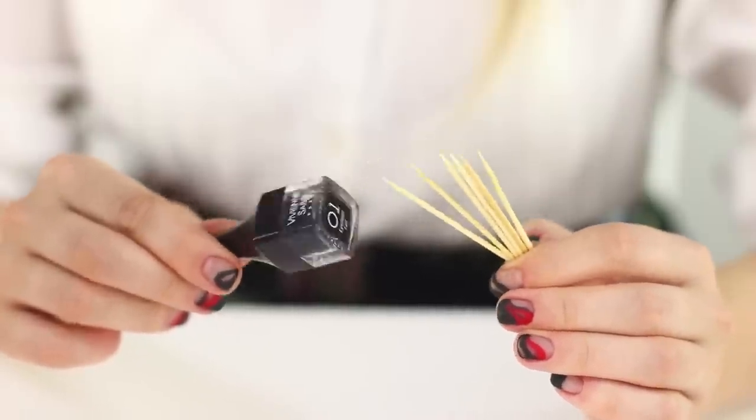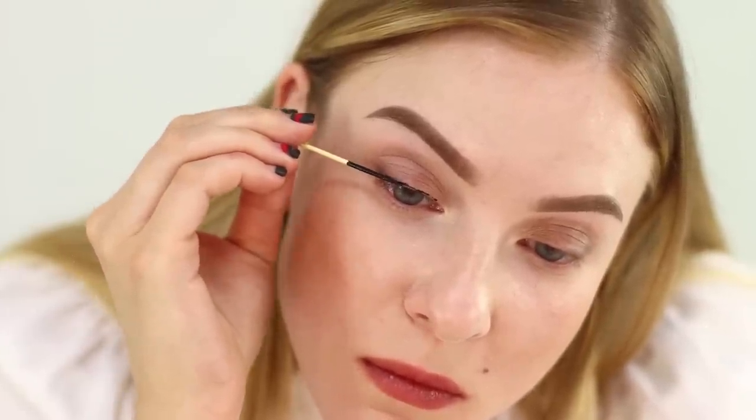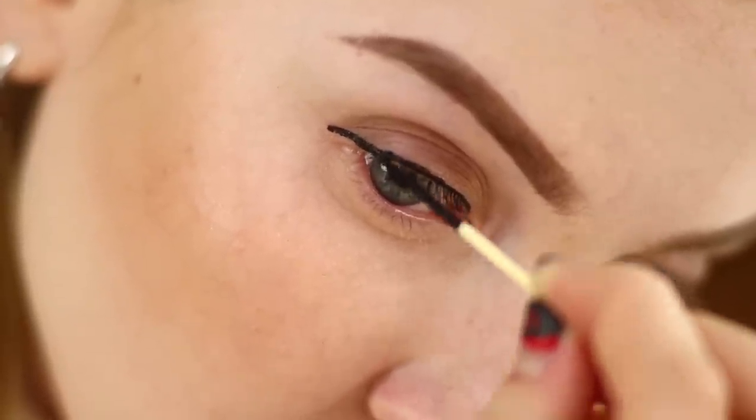Next up is a life hack with an eyeliner and toothpicks — and we're definitely not picking our teeth! Apply the eyeliner onto a toothpick and draw a thin arrow with the pointed tip. The hardest part of doing winged eyeliner is making the tip sharp, precise, and clean — and the toothpick is perfect for this task! It worked! These tips are perfect!